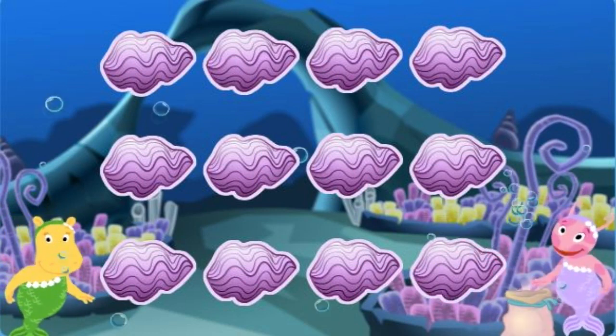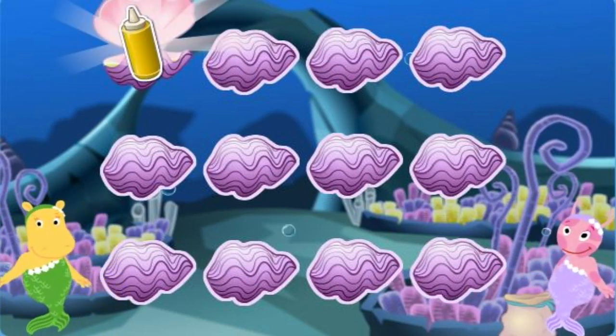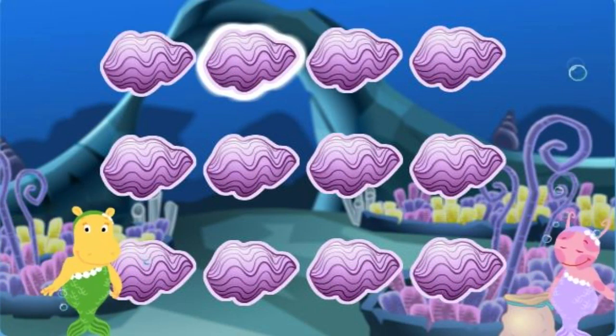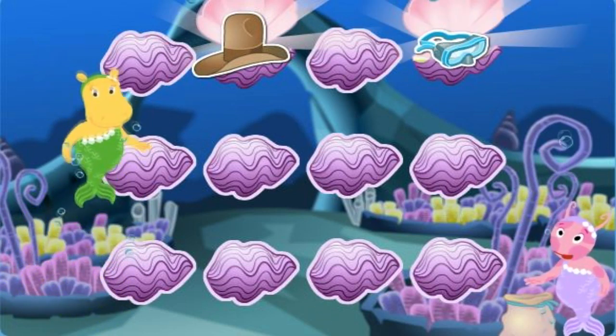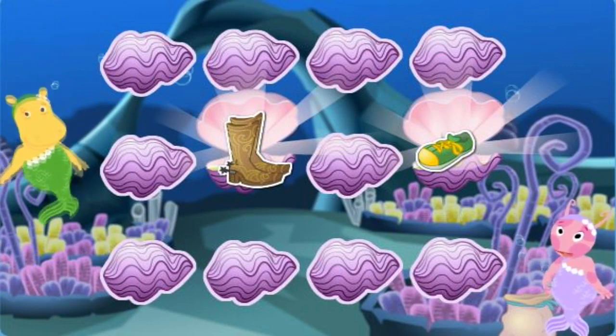Click on clamshells to look for things that go together! A bottle of mustard! Mittens! Give it another try! A cowboy hat! A diving mask! Try again! A shoe! Cowboy boots! Try again!